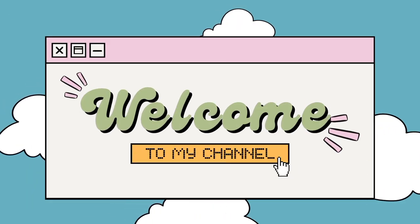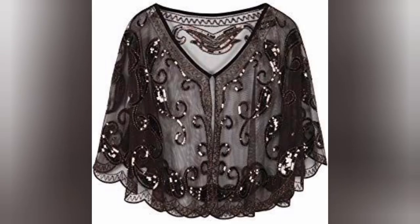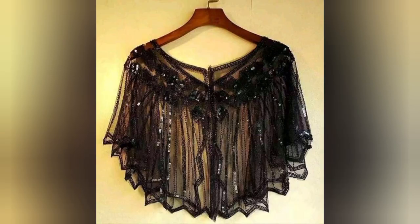Welcome to our YouTube channel, where we delve into the world of fashion, uncovering hidden gems and timeless classics that add a dash of glamour to your wardrobe. In today's video, we invite you to join us on a journey through the captivating world of sequined shawls.